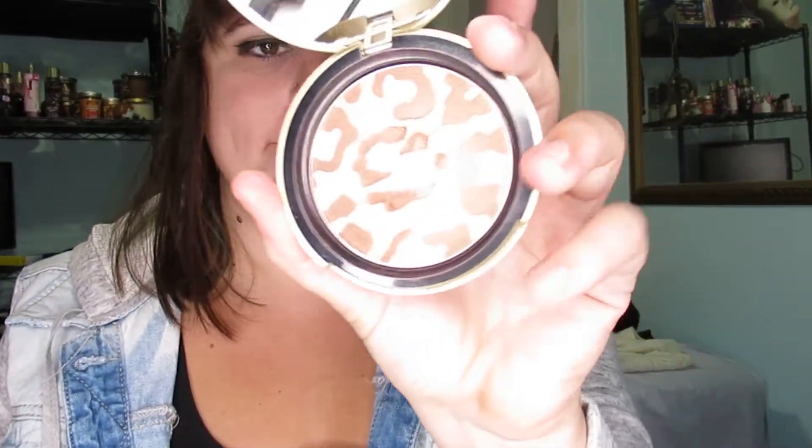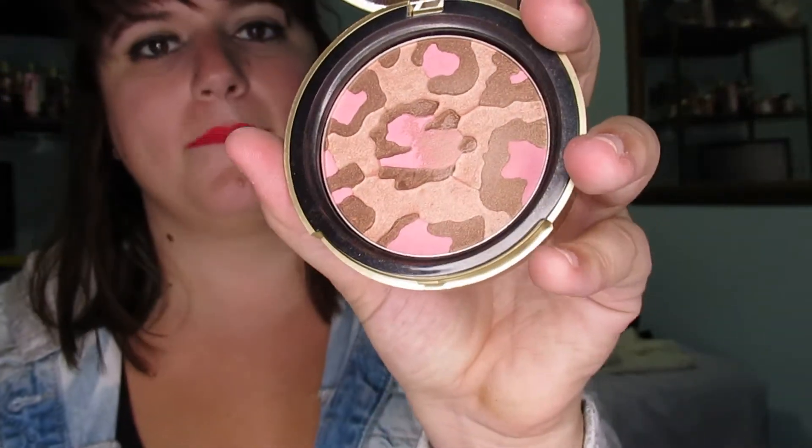Next is bronzers. This is the Pink Leopard Blushing Bronzer by Too Faced. I like this bronzer — there's a hint of blush, so some days I won't even wear blush and I'll just throw the bronzer on. It also has a little bit of shimmer, which I love.